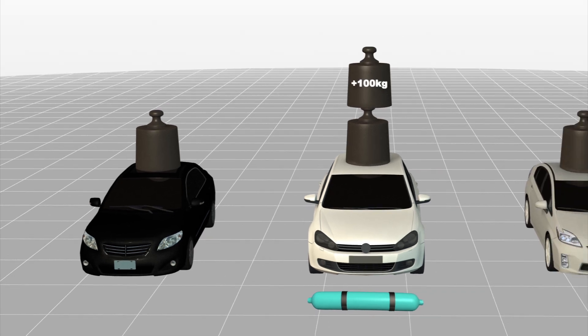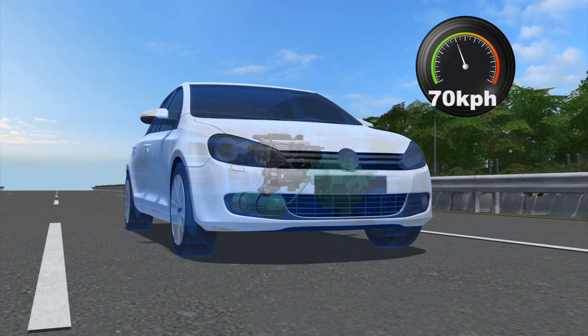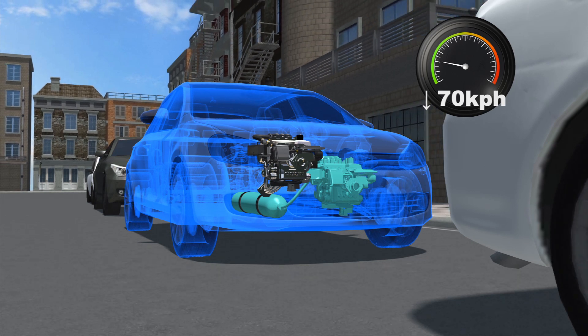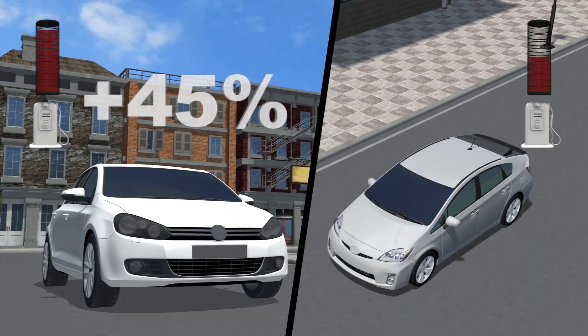The hybrid air system adds around 100 kilograms to the weight of a conventional car, around half of the amount of an electric battery-powered hybrid system. The conventional engine would be used for highway driving at speeds of 70 kilometers per hour and above, while air power would kick in for urban driving at speeds of 70 kilometers per hour or below.